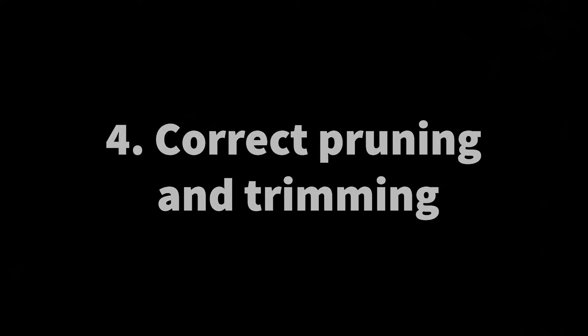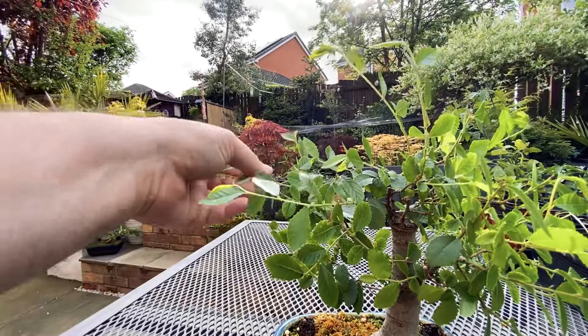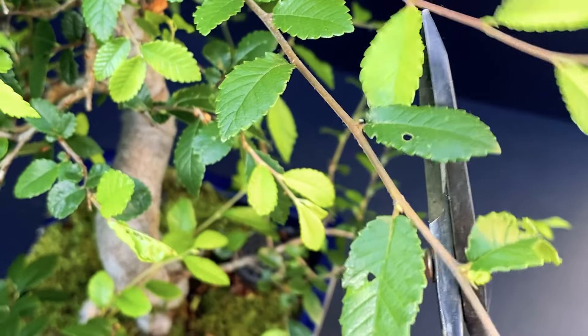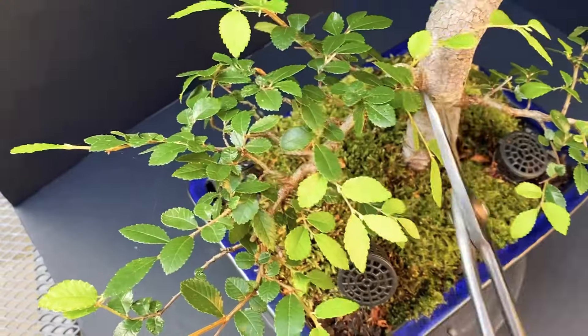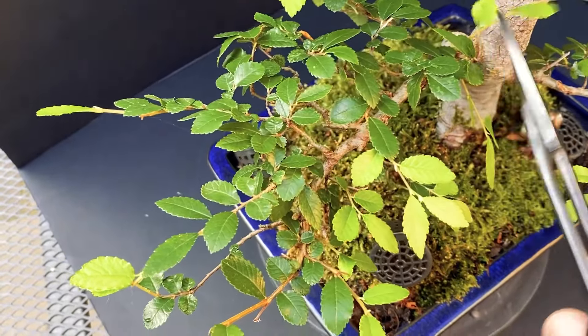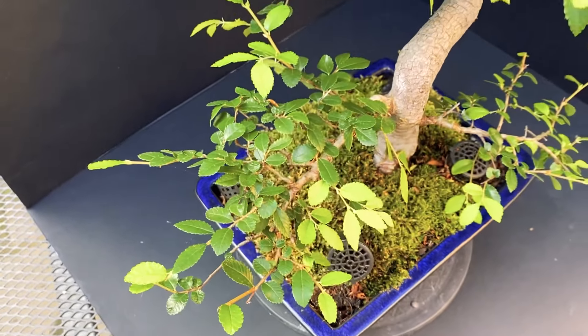Correct pruning and trimming. Prune and trim your bonsai regularly to maintain its desired shape and encourage new growth. Learn the appropriate techniques for your bonsai species such as pinching, pruning and wiring, and apply them with care.